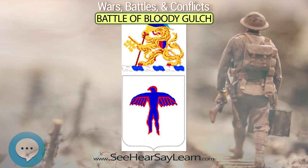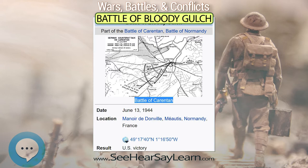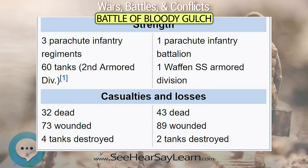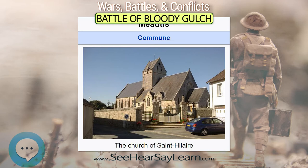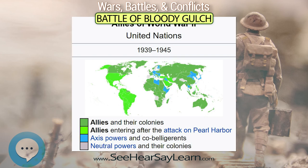The American victory led to the linkup of forces from Utah and Omaha beaches, creating a secure lodgment area for further American operations. The actions of the 507th Parachute Infantry Regiment during the Graignes Incident southeast of Carentan played a part in the successful capture of Carentan and the Battle of Bloody Gulch. Had the misdropped paratroopers of the 507th not stopped the advance of the 17th SS Panzergrenadier Division, it is possible that the German division could have made it to Carentan before the 101st Airborne Division. Furthermore, the 507th caused the Germans significant losses in the few days they were holding Graignes, and this likely influenced the battle at Bloody Gulch.